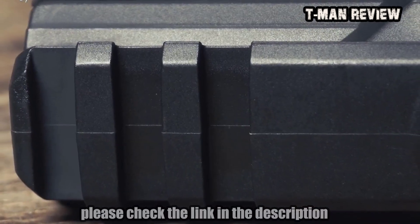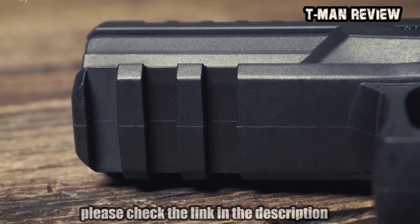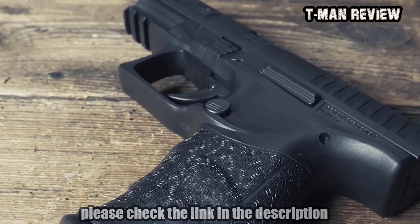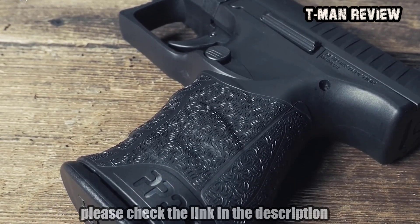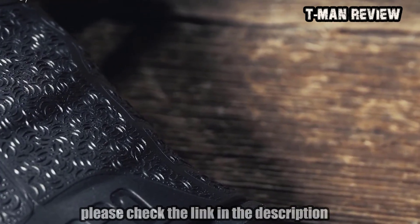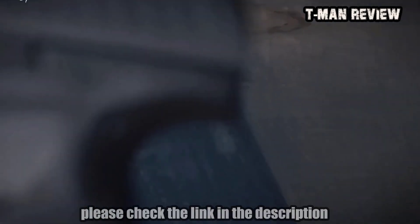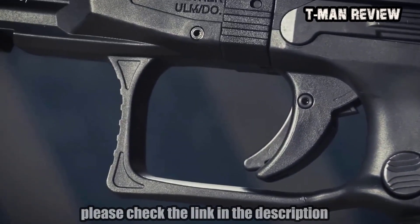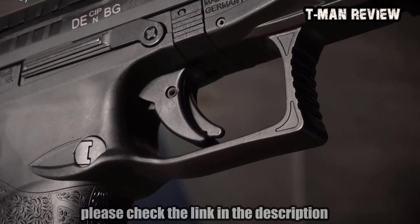Under the front of the frame, you have a Picatinny rail where you can mount an optional flashlight, laser, or laser-light combo. The award-winning Walther PPQ has an aggressive non-slip, cross-directional surface which provides a perfect fit and great control for ultimate confidence while shooting. The PPQ trigger is second to none — the trigger pull is 5.6 pounds with a one-tenth of an inch reset that makes follow-up shots incredibly quick.